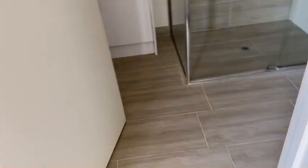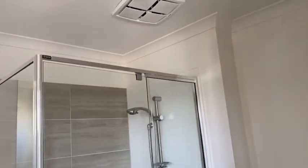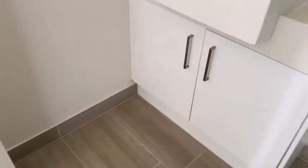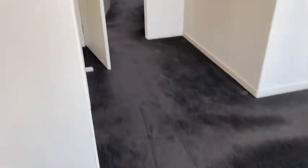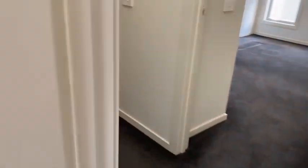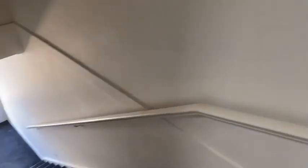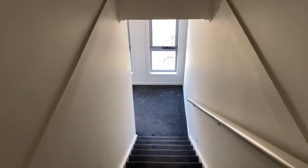The ensuite has a really good shower that's easy to clean, plus a vanity, a towel rail, and some natural light which is really helpful. We look forward to seeing you at 8 Pearson Street in Mornington — we hope to hear from you and that you can make this place home. Thank you.